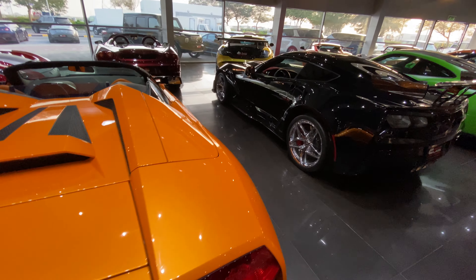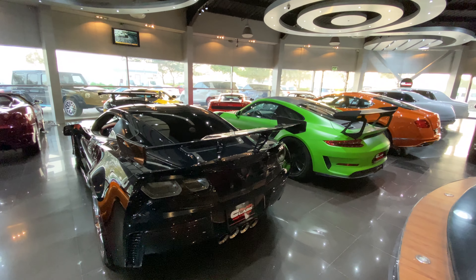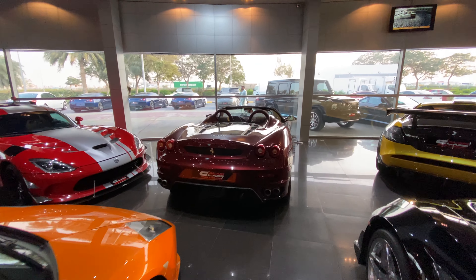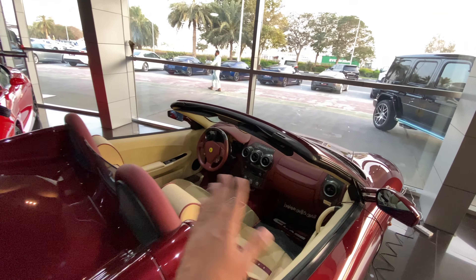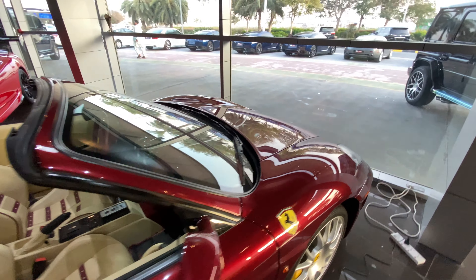This Lambo looks absolutely slick in orange. This is the Corvette ZR1 and that is the Porsche 911 GT3 RS. This Ferrari seems to be the F430 - it's an old one; the interior actually tells you the same. I love the whole red treatment inside - it looks pretty cool. Even the seats have those red inserts.